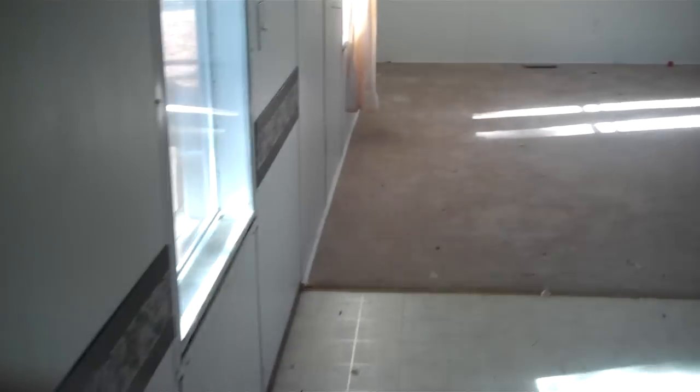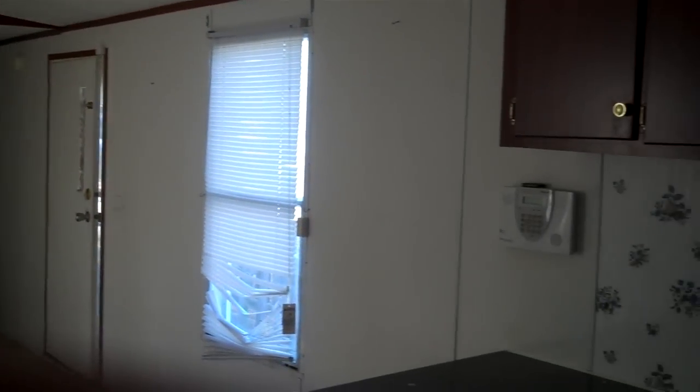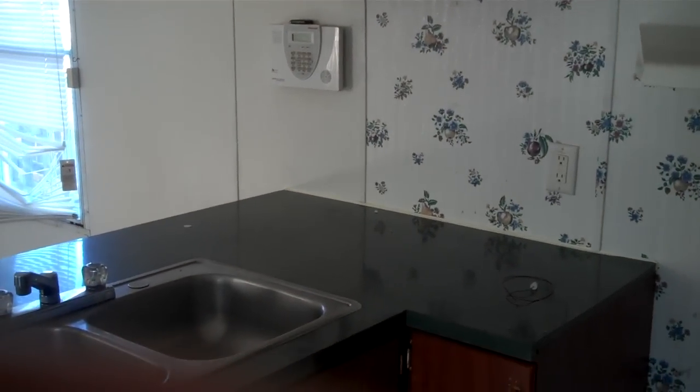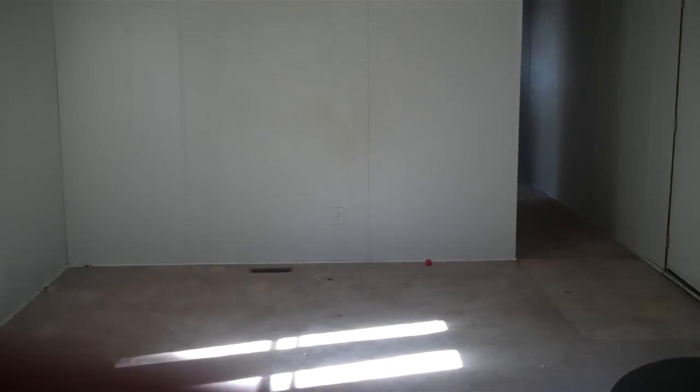Flooring is in excellent shape. No leaks found in the home. All trim work is still intact. Once again, this is a three bedroom, two bath — 2005 Oak Wood, 16 by 80. Overall, I think the house is in fantastic shape.